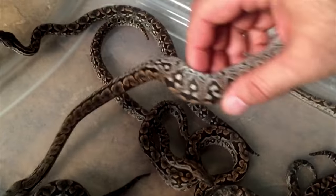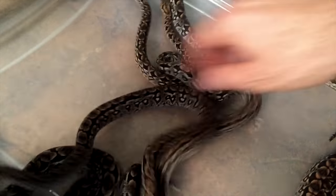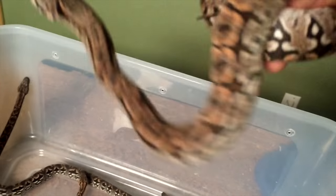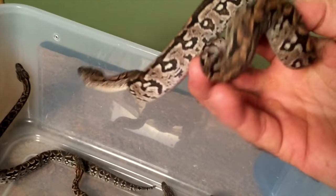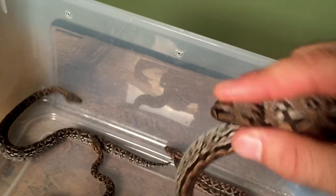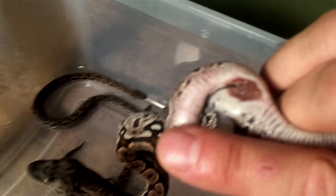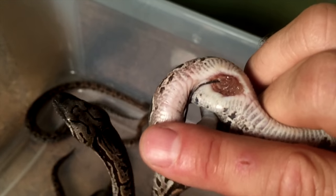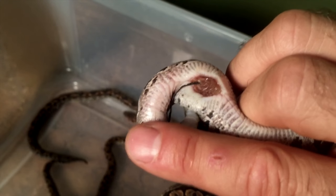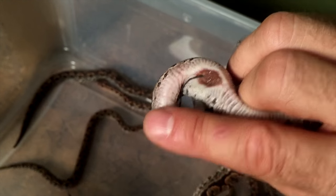They're not very nippy now. Most of the time neonates are. Here we go — look at this. So this one here, it's not quite absorbed, and I'm going to have to keep an eye on this one to make sure everything's going well. The body feels fine. I might want to put some triple antibiotic ointment on this just to help it loosen up and help it heal. That is a baby Dumaril's boa and there is where the yolk is being absorbed.